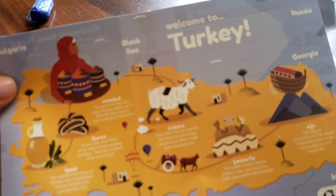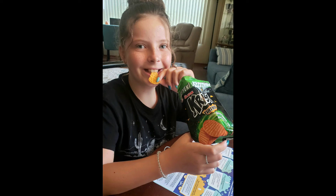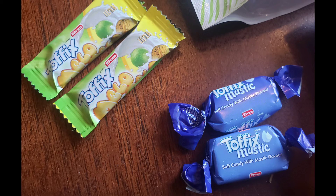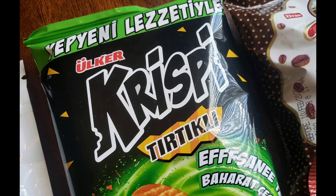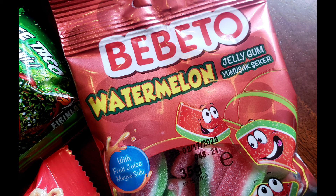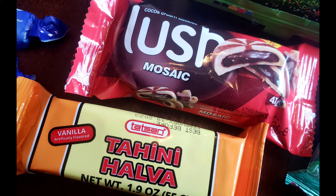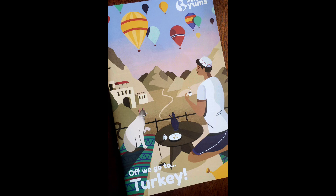Alrighty then! I like cheese. That's our Turkey box.